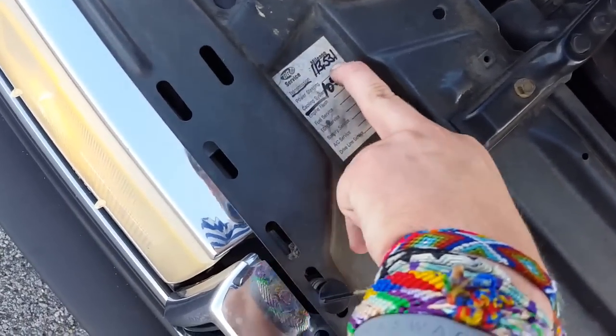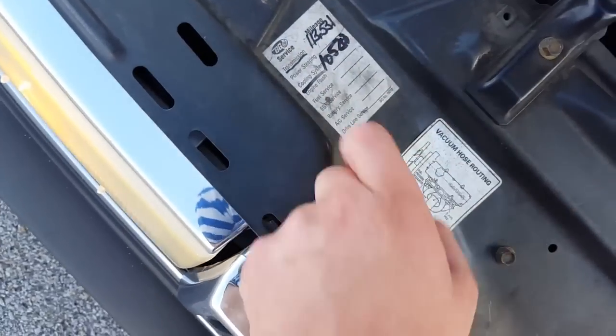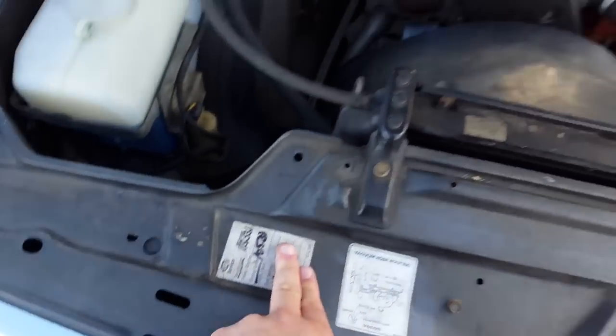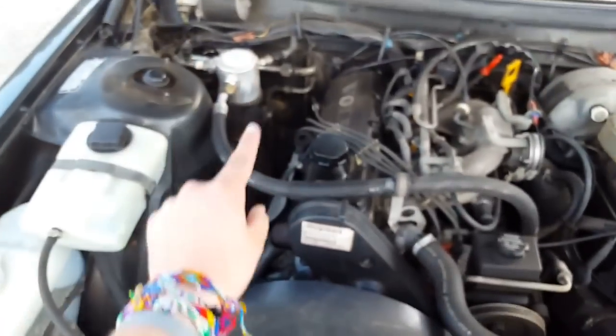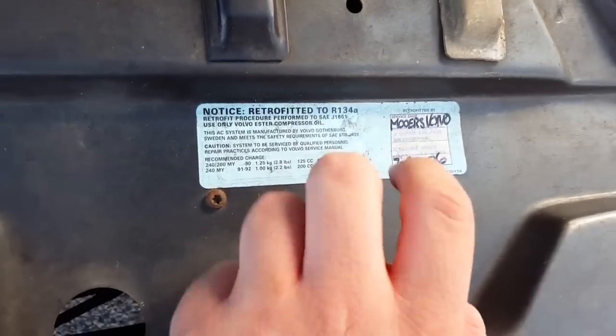As you can see there was a transmission service done at 113,000 miles and a cooling system service at 105,000. I'm sure the timing belt has been replaced but I don't see anything about it. It has also been retrofitted to R134a at this dealership.